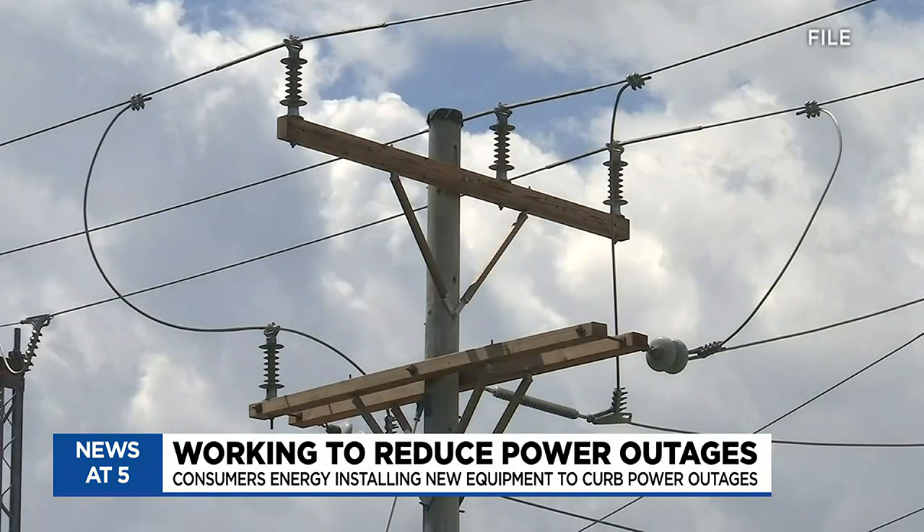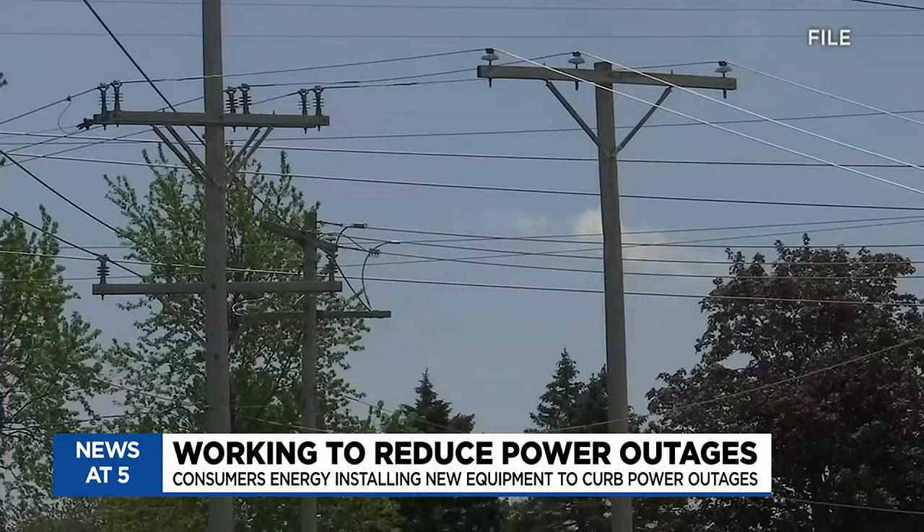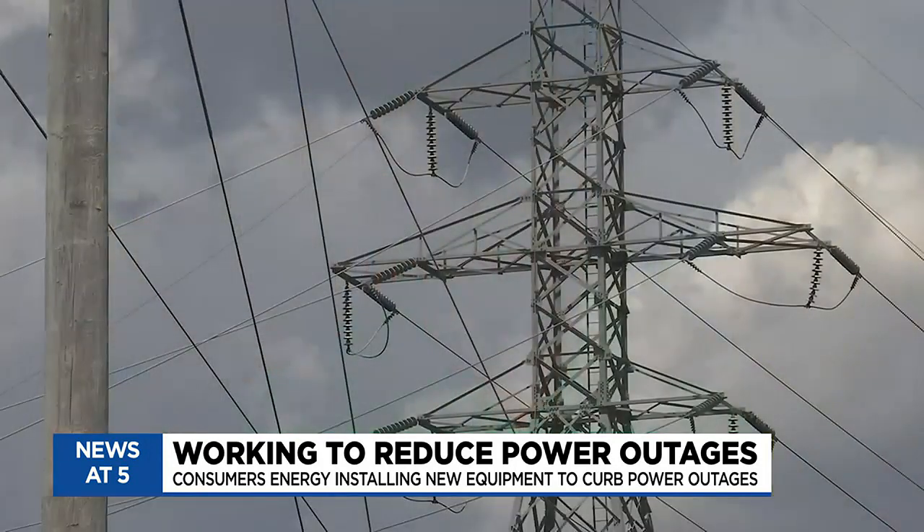Wheeler says this is part of Consumers Energy's overall electric reliability plan. 'We're spending $5 billion over five years to really reduce the number of power outages. That's going to include tree trimming, ATRs, and a whole lot more,' like burying power lines in some cases.